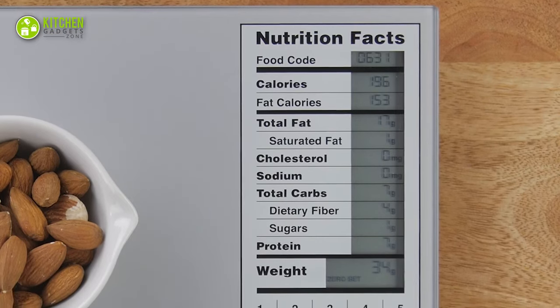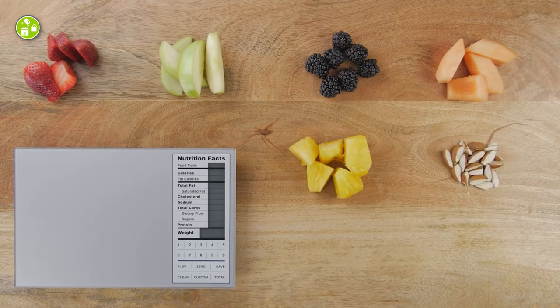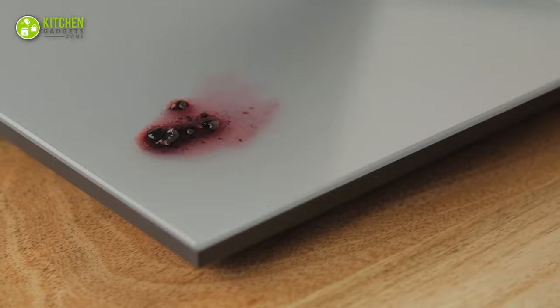Also, it helps with meal prep by providing the total weight of your ingredients. So, whether you're a health nut, a gym rat, or just trying to keep things in balance, this food scale is the perfect tool for healthier, happier meals.